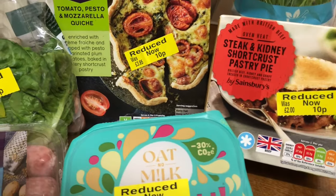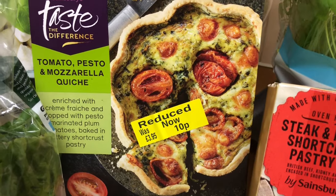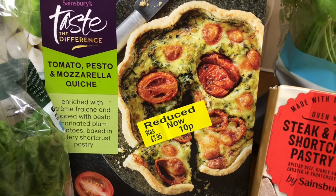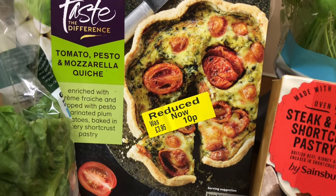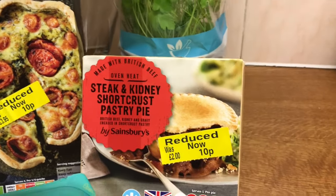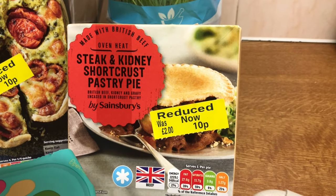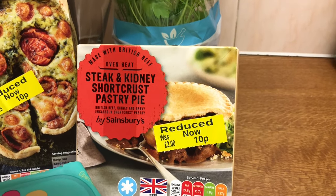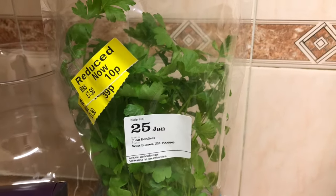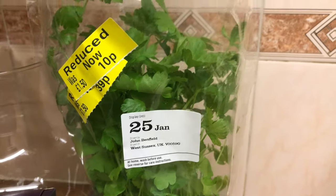He was just reducing lots of quiches — I got this one: tomato, pesto and mozzarella quiche, £3.95 down to ten pence. The steak and kidney shortcrust pastry pie — £2 down to ten pence. And look at that — flat leaf parsley — £1.50 down to ten pence.